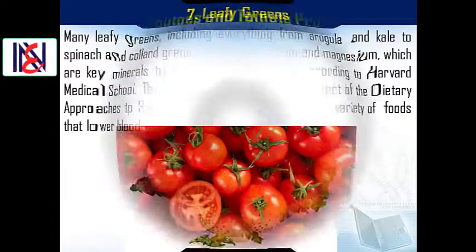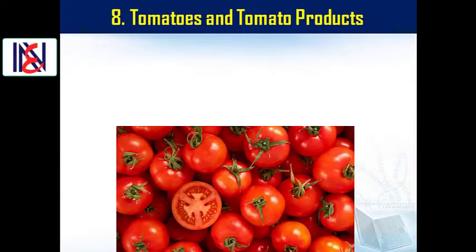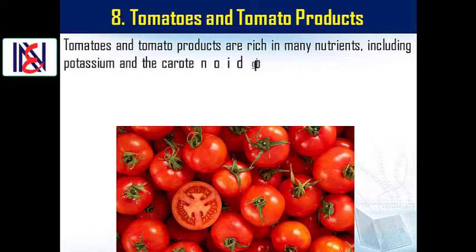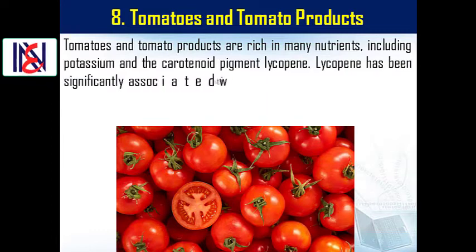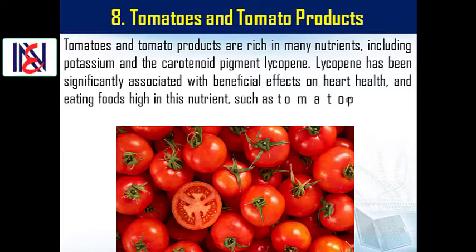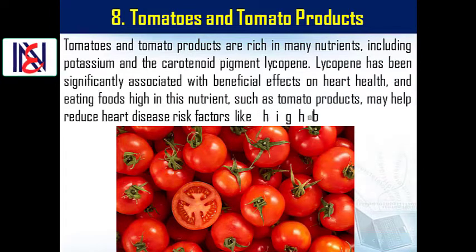8. Tomatoes and tomato products. Tomatoes and tomato products are rich in many nutrients, including potassium and the carotenoid pigment lycopene. Lycopene has been significantly associated with beneficial effects on heart health, and eating foods high in this nutrient, such as tomato products, may help reduce heart disease risk factors like high blood pressure.